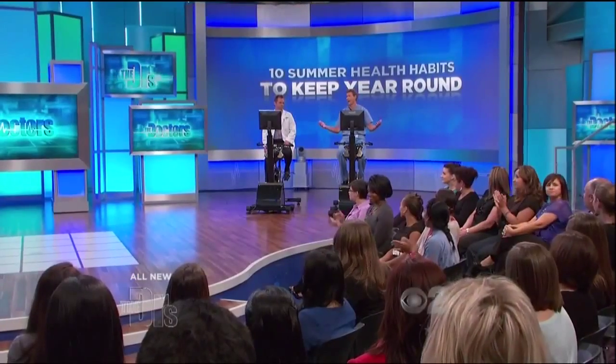We all know summer is swimsuit season, but who out there doesn't want a swimsuit body year-round? We all do, right? Well, it's just like our next guest, Jennifer.